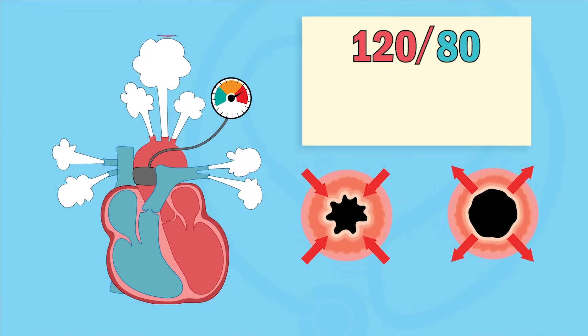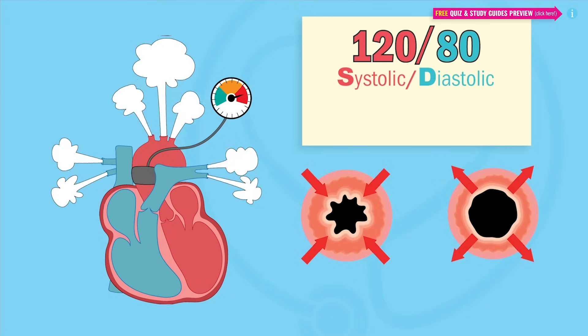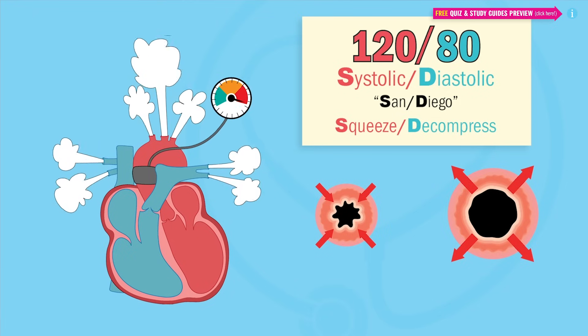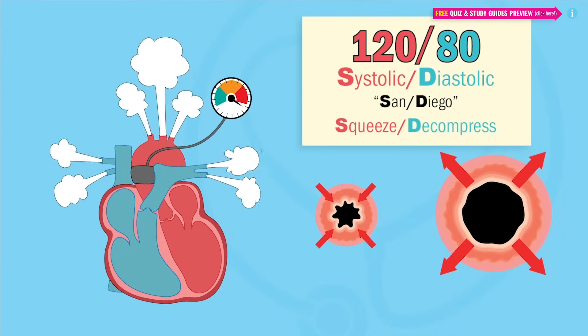Normal BP is 120 over 80. Systolic is on top and diastolic is on the bottom. Our memory trick is San Diego. Systolic is the squeeze and expansion of blood vessels under pressure, and diastolic is that decompressing, that relaxation of the vessels.